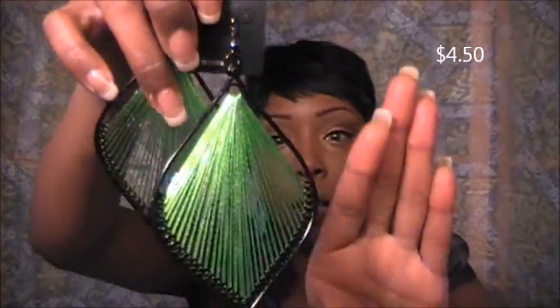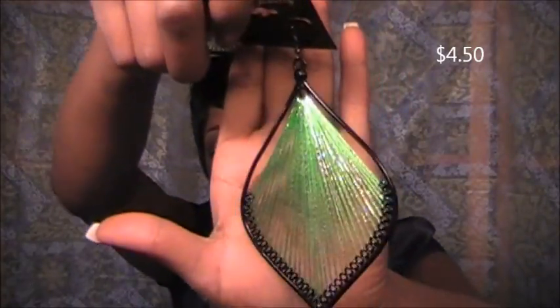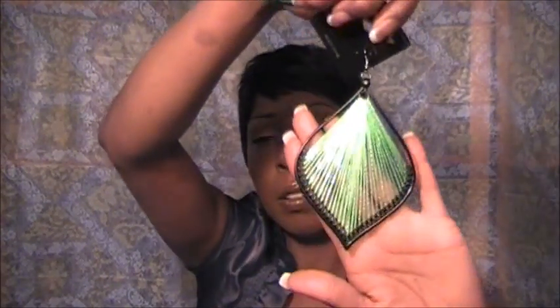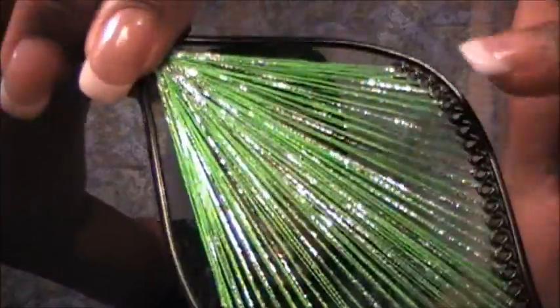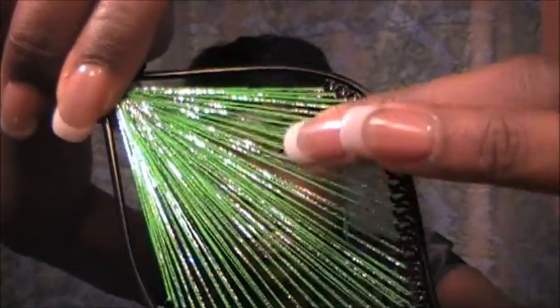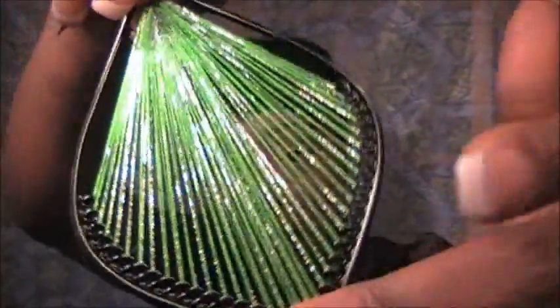If you like threaded earrings, look at how big these babies are. I have a pretty big hand and look — they are huge. Very pretty, and they've got silver threads in them too, so it's not just green. The silver is also going to catch the light and give a really nice sheen.